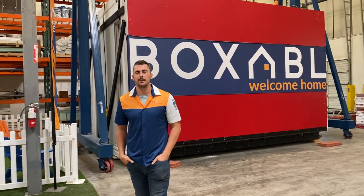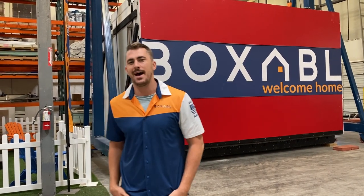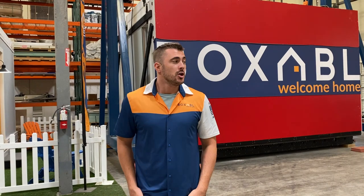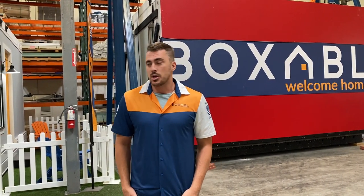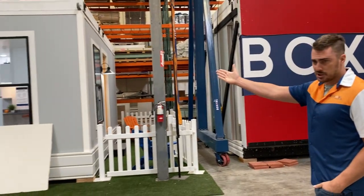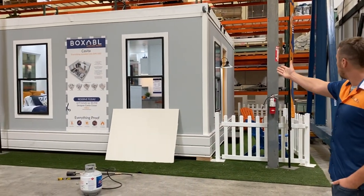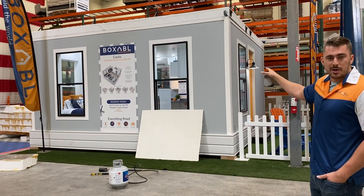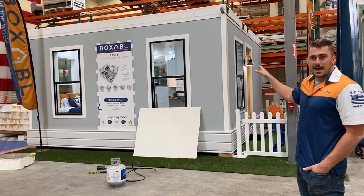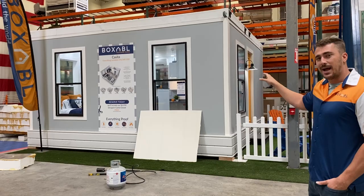My name is Galliano Tiramani and I'm here in Las Vegas, Nevada at our R&D facility where we are figuring out how to create a new building, a better building. Right behind me you'll see our initial product. This is the Boxable Casita — it is a 20 by 20 room module that can be deployed and set up in just less than an hour.